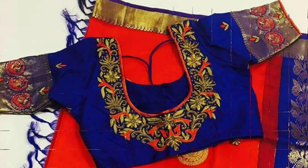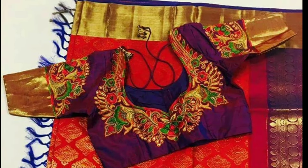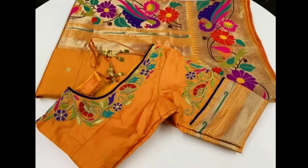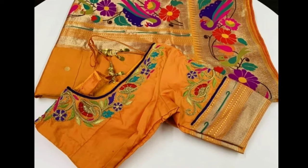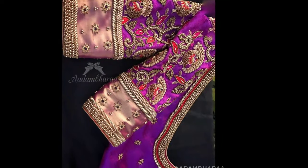If you want to stitch murgamwork on your blouse, these designs will help you to choose the right one. If you like any one of these pictures, you can screenshot that picture. All these beautiful blouse designs have been collected from other sites for the purpose of showing you these beautiful designs in one platform.